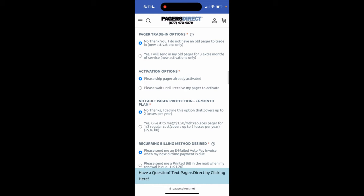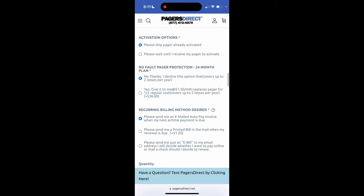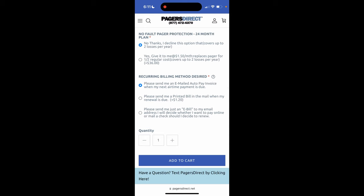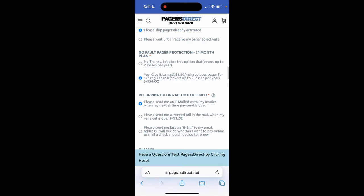There are pager trade-in options — if you don't have an old pager to trade in, you're not going to pick that one, but if you do, you can tap that one. Activation options: please ship pager already activated, or wait until I receive my pager to activate — those are your two options. And then no-fault pager protection — you can decline, or for $1.50 a month it replaces your pager at half the regular cost and covers up to two losses per year.